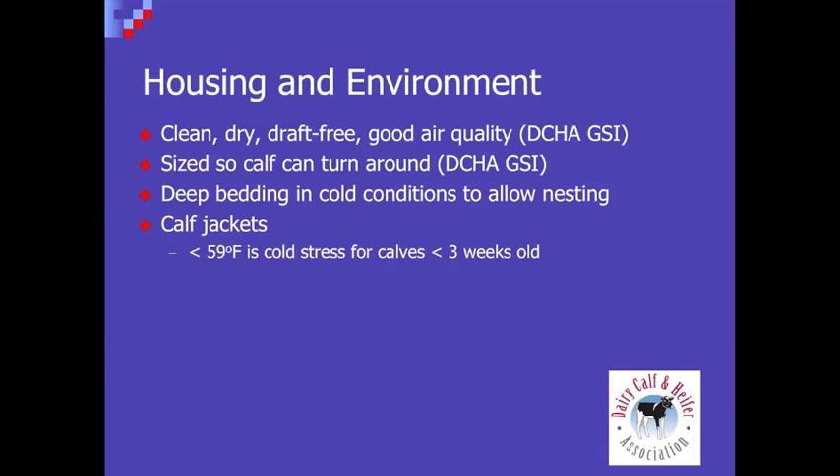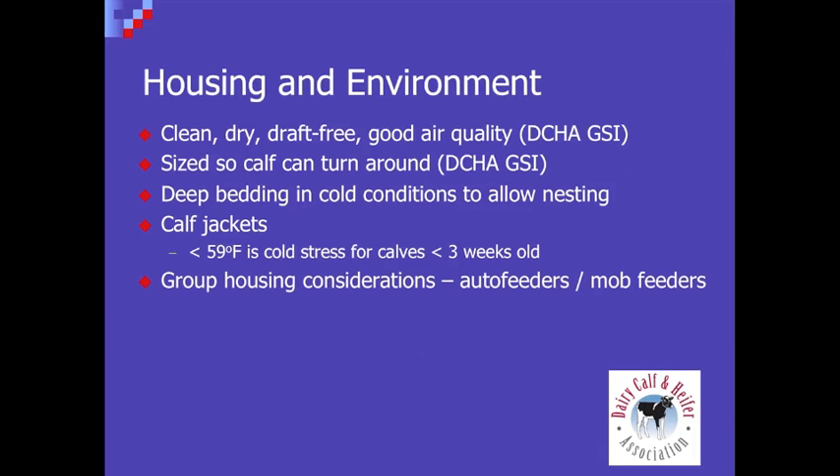We've also seen some things with group housing and auto feeders. I was initially rather skeptical, but some computerized auto feeders — when you think about a calf under a conventional situation being fed at 5 o'clock in the afternoon and not again until the next morning — that's a long period of time for a young animal to go without feed. The auto feeders more closely mimic Mother Nature with the calf consuming smaller meals more frequently, modeling what would happen with the dam. There are also mob feeders, which work better maybe in pasture scenarios or areas where calving is more concentrated during the year.